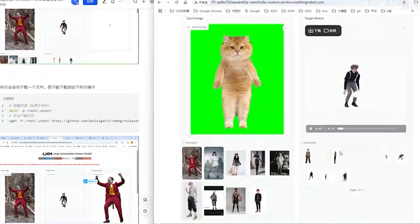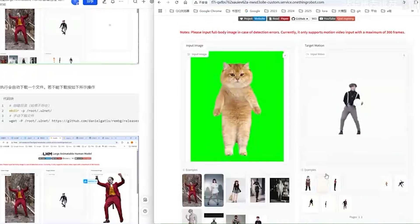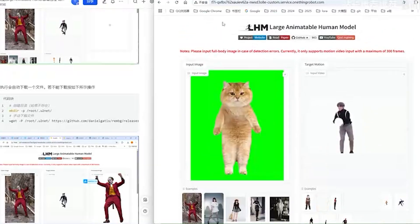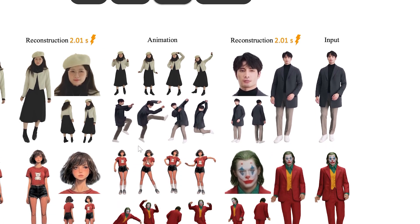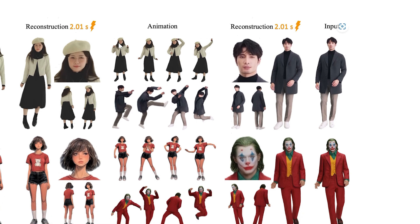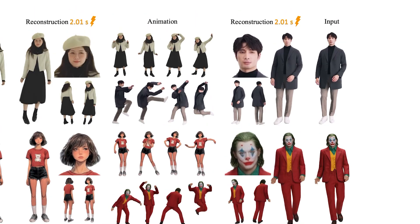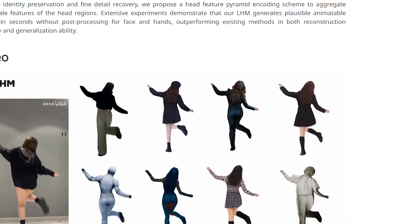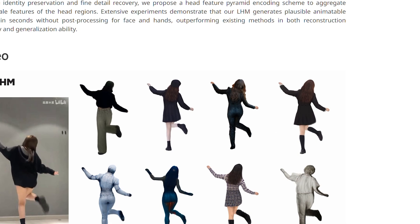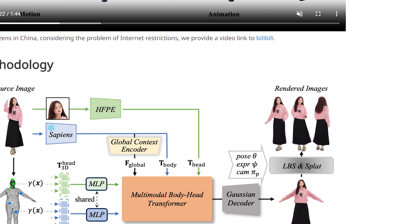Enter LHM, the Large Animatable Human Reconstruction Model, created by researchers from Tongyi Lab and Alibaba Group. LHM can take a single photo of a person and transform it into a high-quality 3D model that maintains their identity and clothing details, and can be animated with realistic motion — all in just a few seconds. No special cameras, no complex scanning setups, no hours of technical work. Just one photo and a bit of patience.